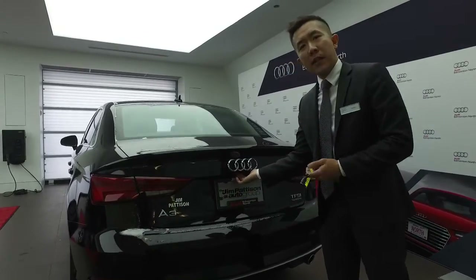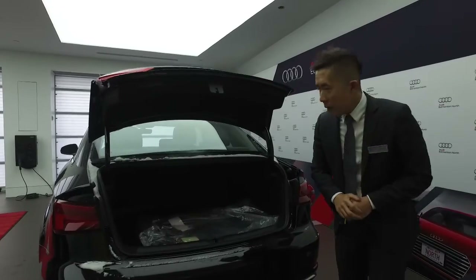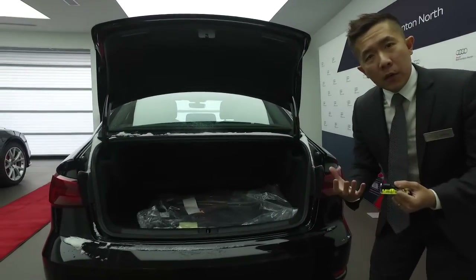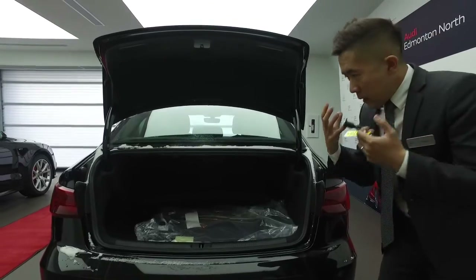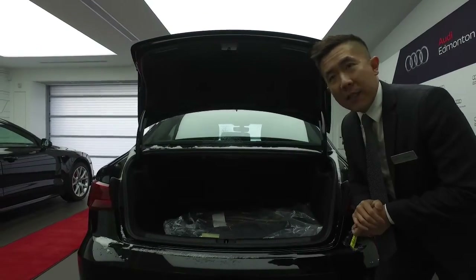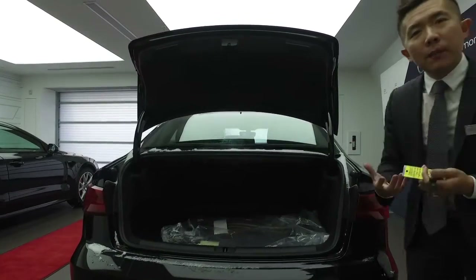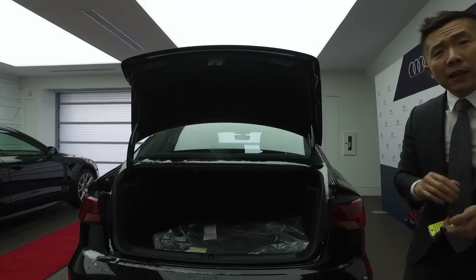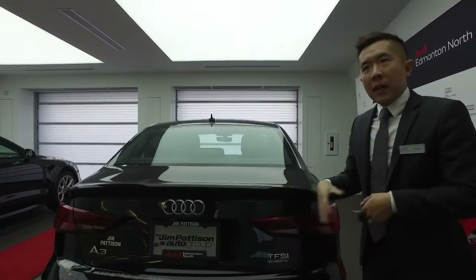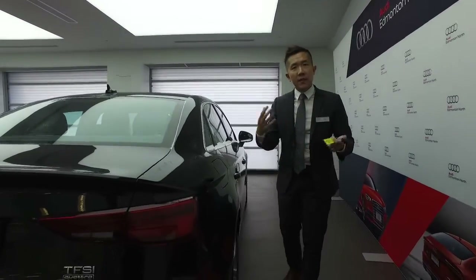You also have one-touch convenience on the key fob or on the actual trunk lid here. You get a very large usable sedan trunk with a great 60-40 folding seat arrangement as well as a very large pass-through. That gives you great ability for snowboard gear and things like that. I can also send you a picture of our optional ski and snowboard bag that harnesses into the center seat, which is amazing.